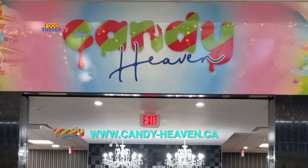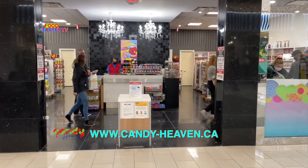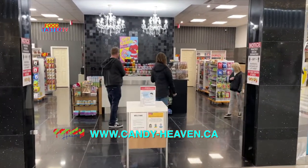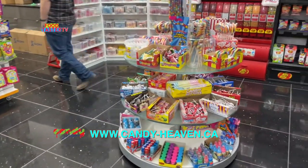A brand new candy store just opened in our mall, it's called Candy Heaven, and I'm very excited. Let's go check it out — I'm gonna buy a few things from it and see what the store is all about.